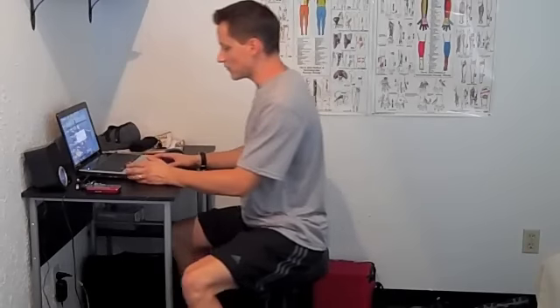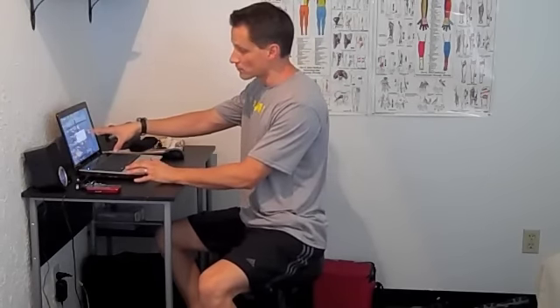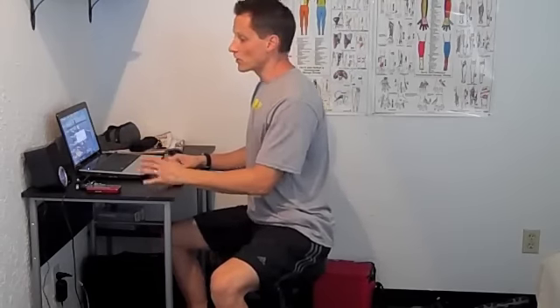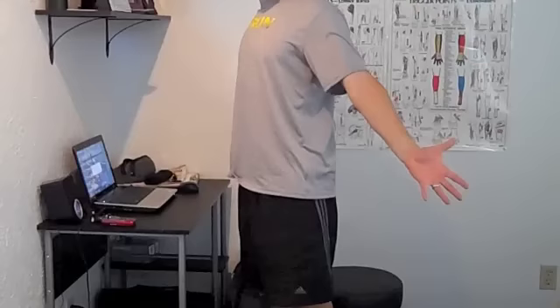So in the case of sitting, if you set a watch or maybe an Outlook reminder or some sort of program on your computer for every 20 to 30 minutes — I wouldn't go more than 30 minutes — where you know you're going to be in this type of posture, you're going to get up and do something completely different.